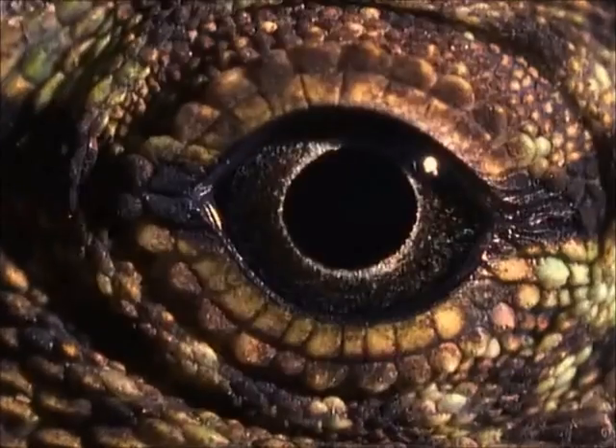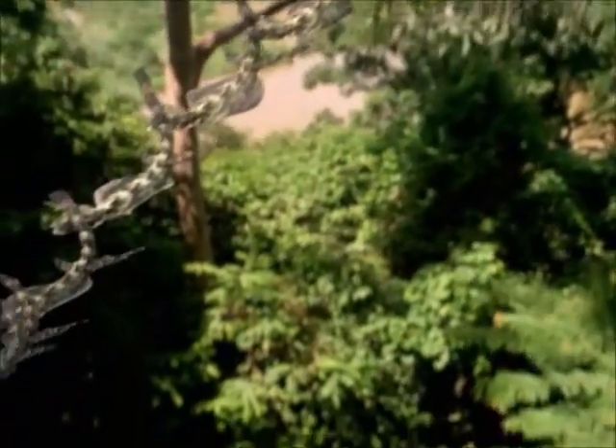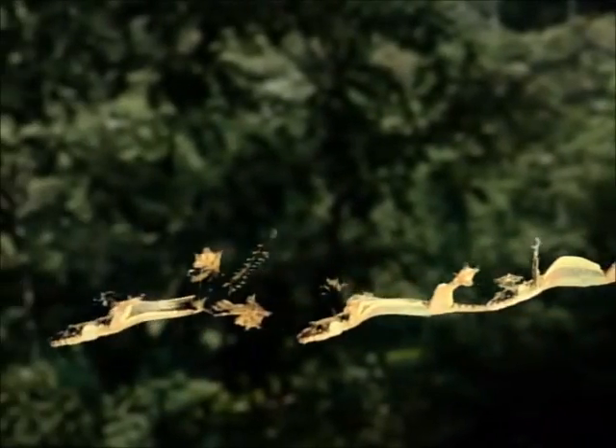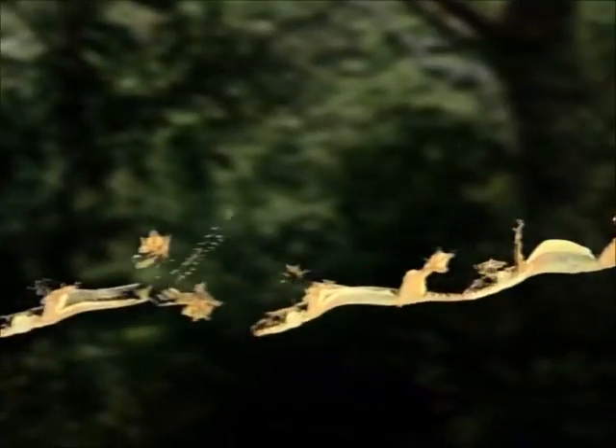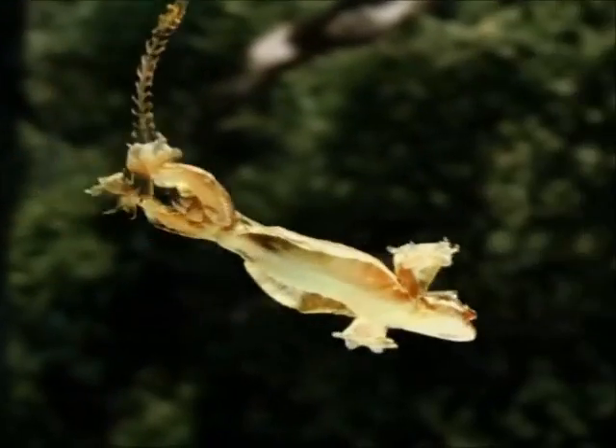Lizards lack webbed feet, so they expand other body features to get their wings. The flying gecko's impressive glide angle is due to wing-like fringes on its body. Every available edge has an aerodynamic extension.